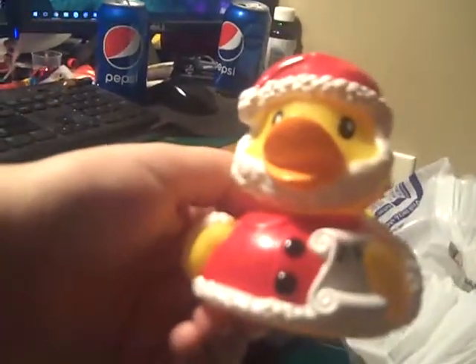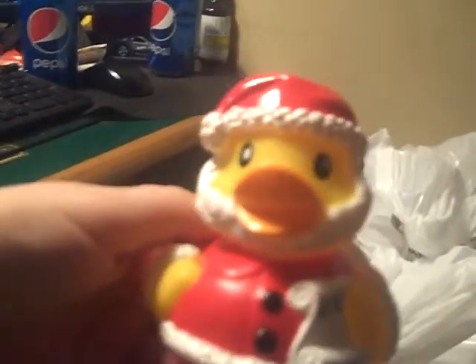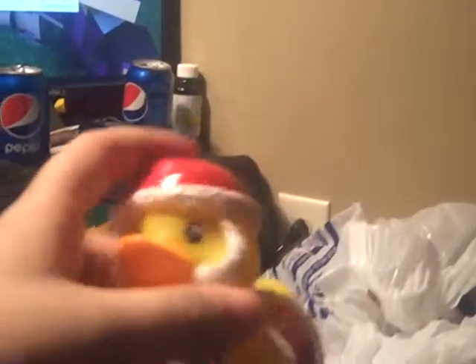Next, I ended up finding this Santa Claus duck. Michael said I should get it as a decoration piece for Christmas time. It doesn't seem scratched up or anything — it looks fine. I ended up paying 79 cents for the duck.